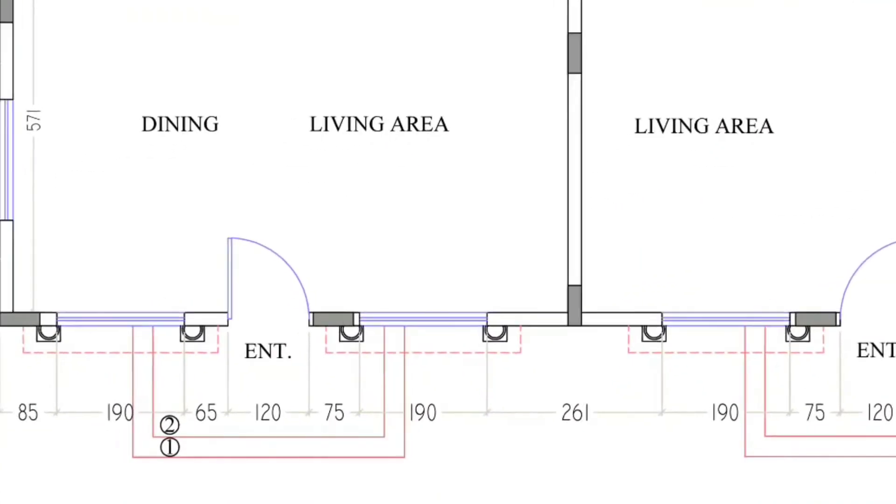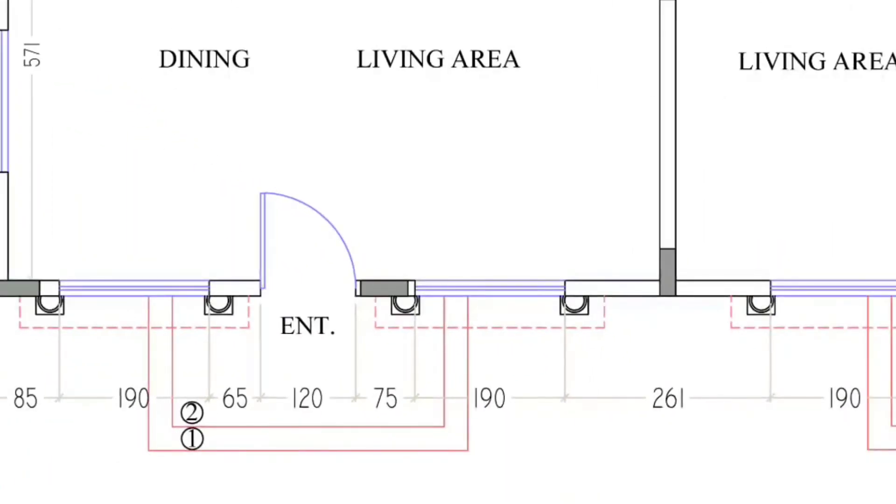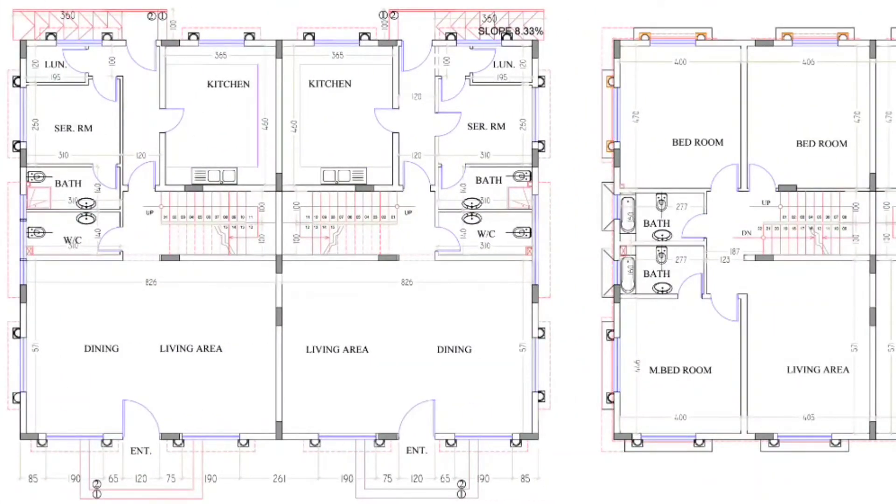This plan has three bedrooms on the first floor and on the ground floor: living, dining, kitchen, hall, servant room, bathroom, water closet, and laundry — everything arranged in a very proper way. Please like, share, and subscribe. Thank you.